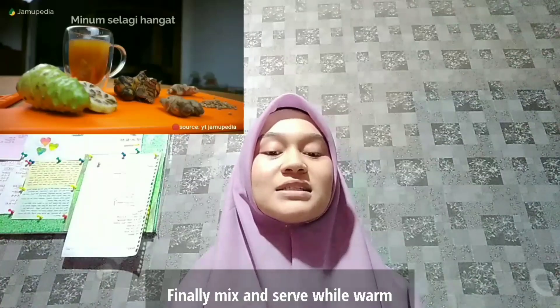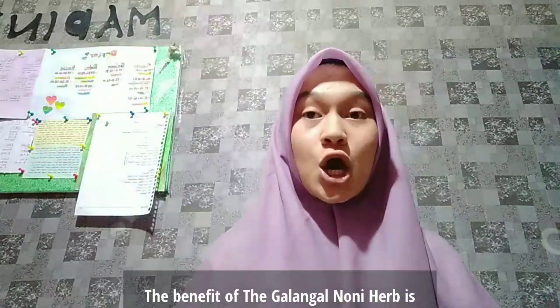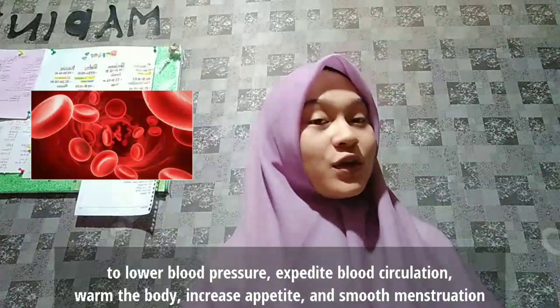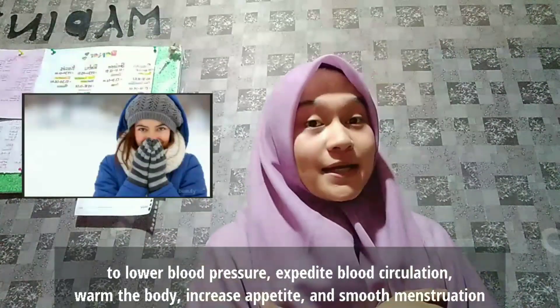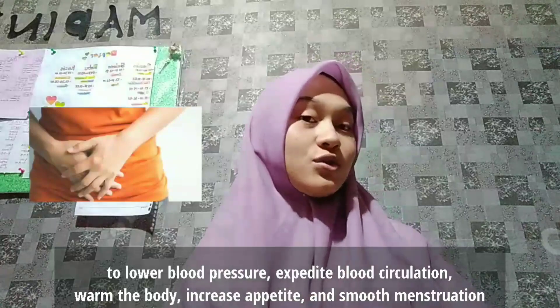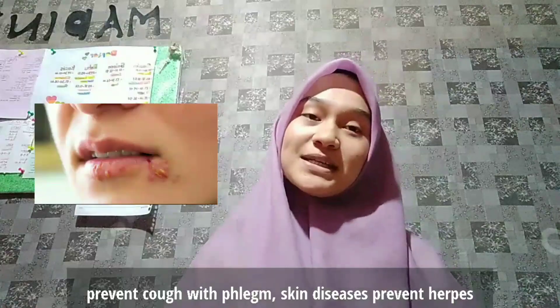Finally, mix and serve while warm. The benefits of the Jelenjel Noni Herb are to lower blood pressure, improve blood circulation from the body, increase appetite, smooth menstruation, prevent colds, and treat skin issues and prevent herpes.